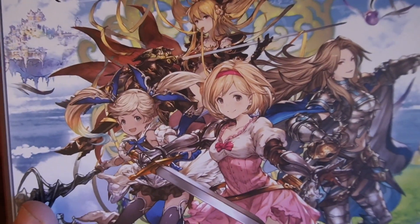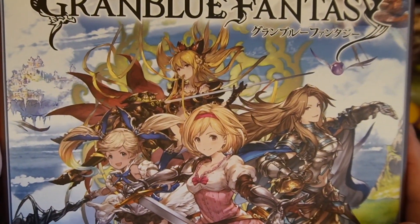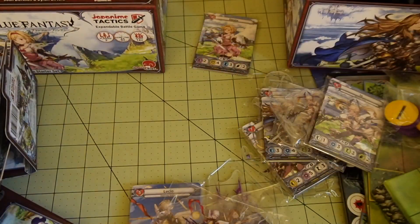A massive thank you to Japan Made Games for giving us this sample to check out. The game is currently available for purchase through local game stores and Japan Made Games' website.